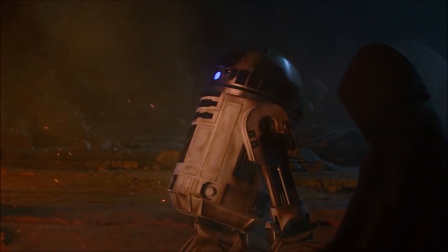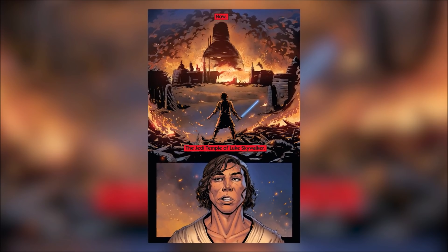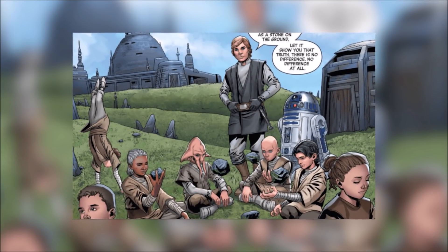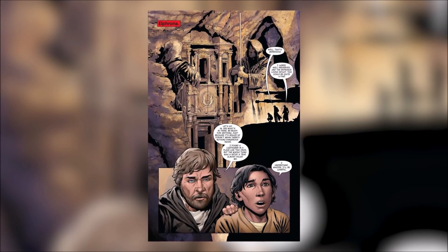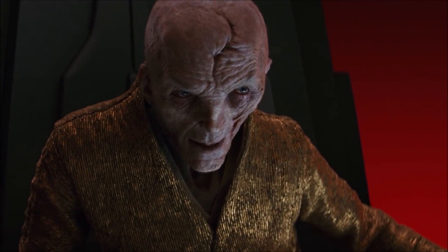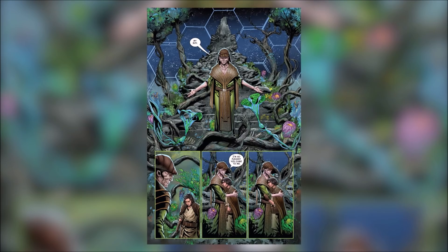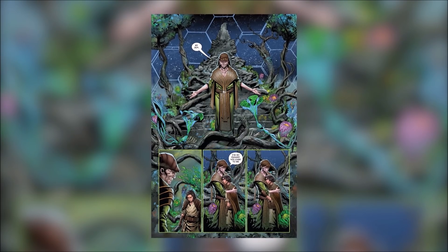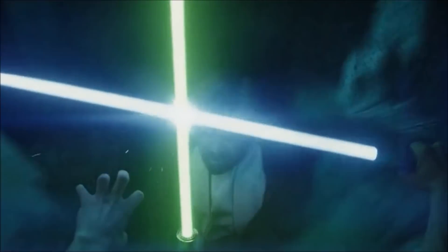Luke would form an academy of his own — the one we see being built in this entry — that was later burned down by Kylo Ren. Before the fall, Luke would conduct teachings to new apprentices, and Ben was placed in Luke's care to be taught how to use his raw Force power in order to keep him safe from the mysterious Snoke. However Ben would be brought on missions as seen in the Rise of Kylo Ren comics, and he would have his mind twisted by Snoke.